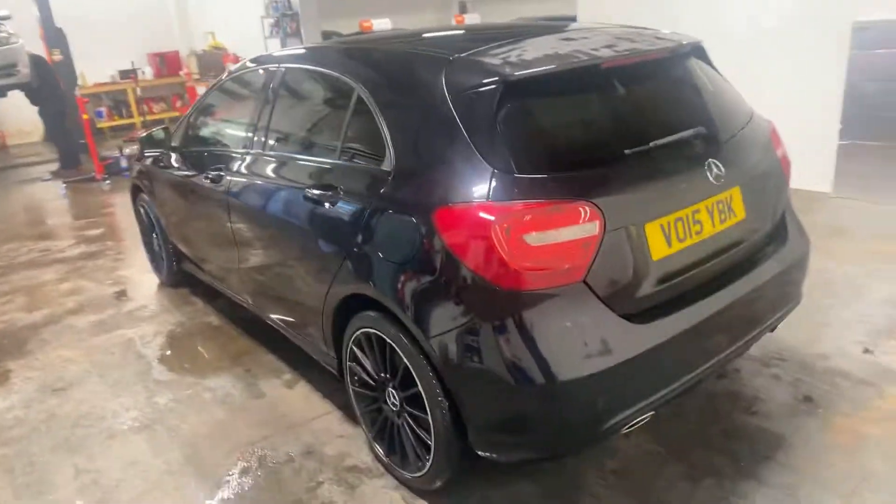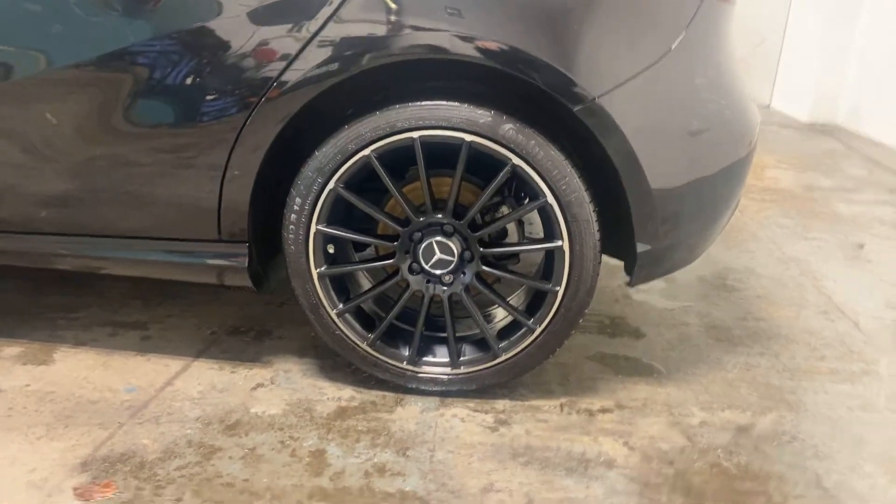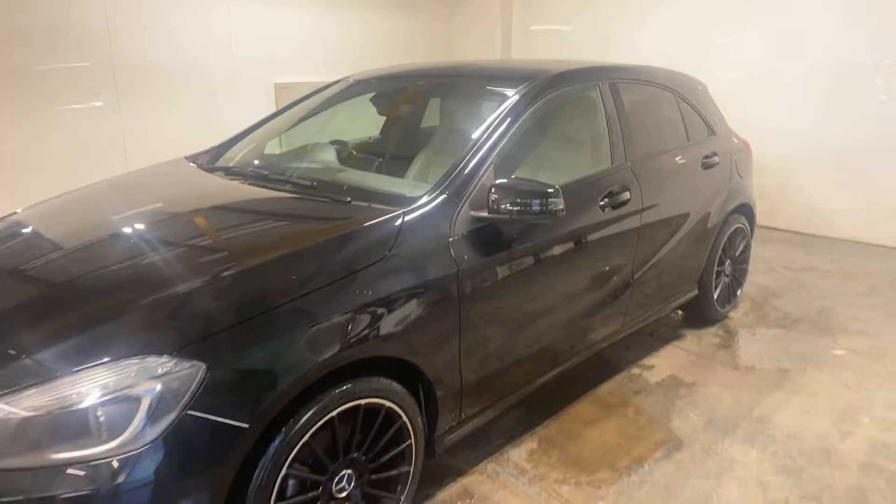Let me take you up the passenger side of this car. I really like these alloys, they're amazing — really good looking, just really nice with the silver perimeter.